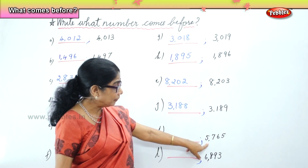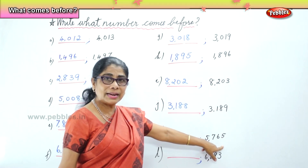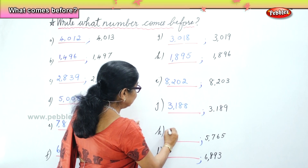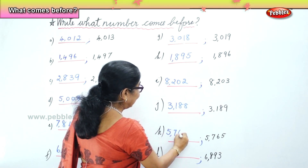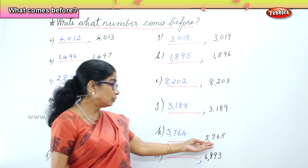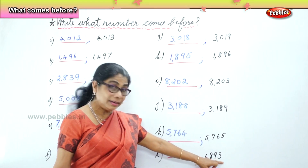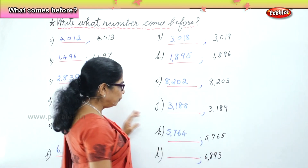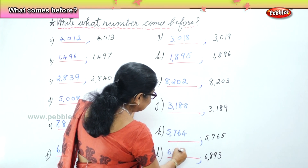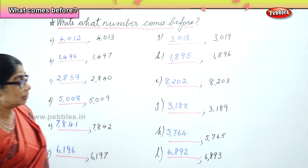Now you have number 5,765. What number comes before 5,765? 5,764. 5,764 comes before 5,765. Finally, the last number is 6,893. What number comes before 6,893? 6,892 comes before 6,893.